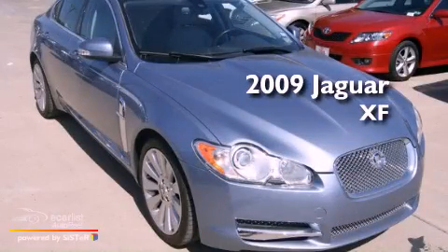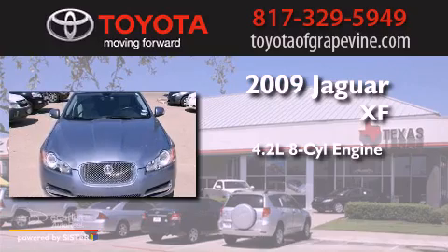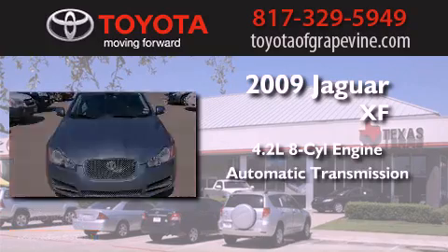This is a 2009 Jaguar XF. It features a 4.2-liter, eight-cylinder engine and an automatic transmission.